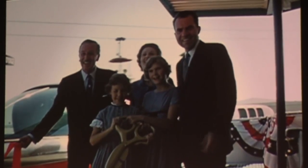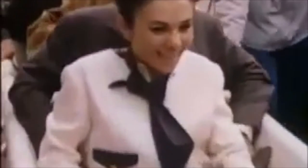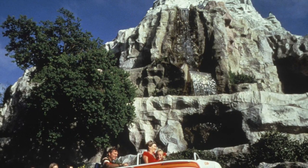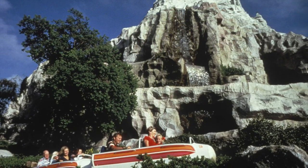The Matterhorn was an instant hit and quickly became one of the park's most popular attractions. In 1978, the Matterhorn received its first major refurbishment. New bobsleds were added and greatly increased the capacity of the attraction. But perhaps the biggest addition to the Matterhorn was a mysterious lurking snow monster, more commonly known as Harold.